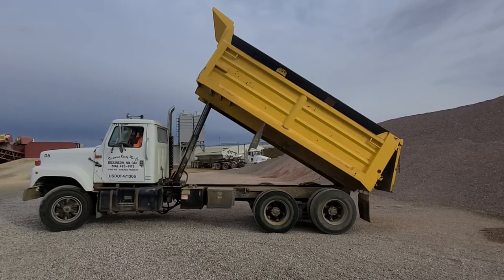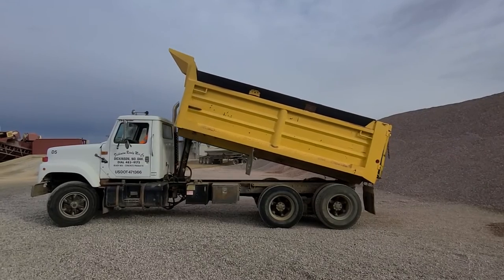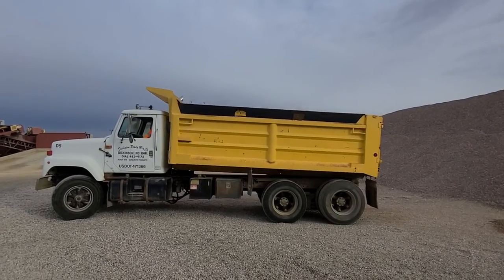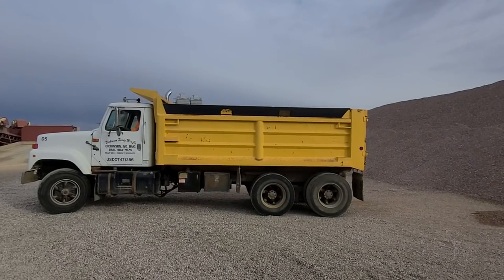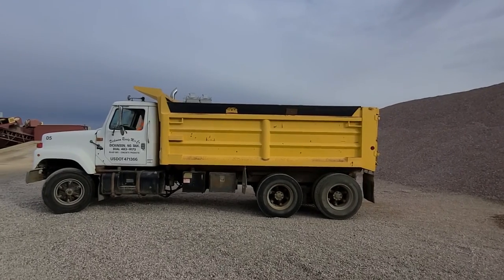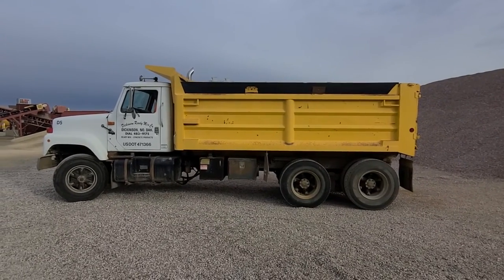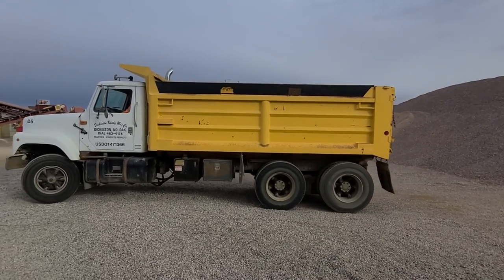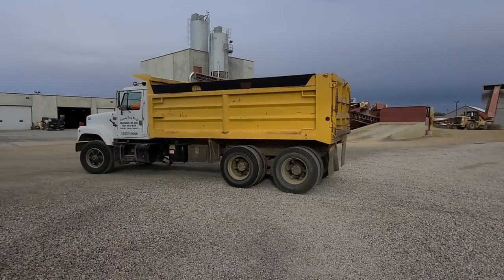Let's go for a time! Dickinson, North Dakota — we are going to sell this truck on auction time!